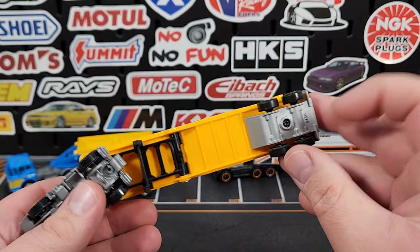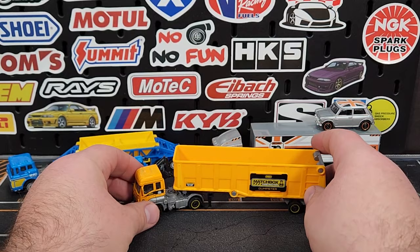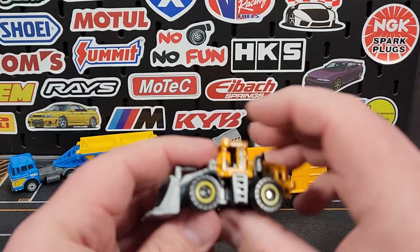Taking a look at the base — it's just called the MBX Dump Trailer. The only bits that are metal are around the axle, which is pretty common. I think the scaling looks pretty good in comparison to the cab — I like that a lot.